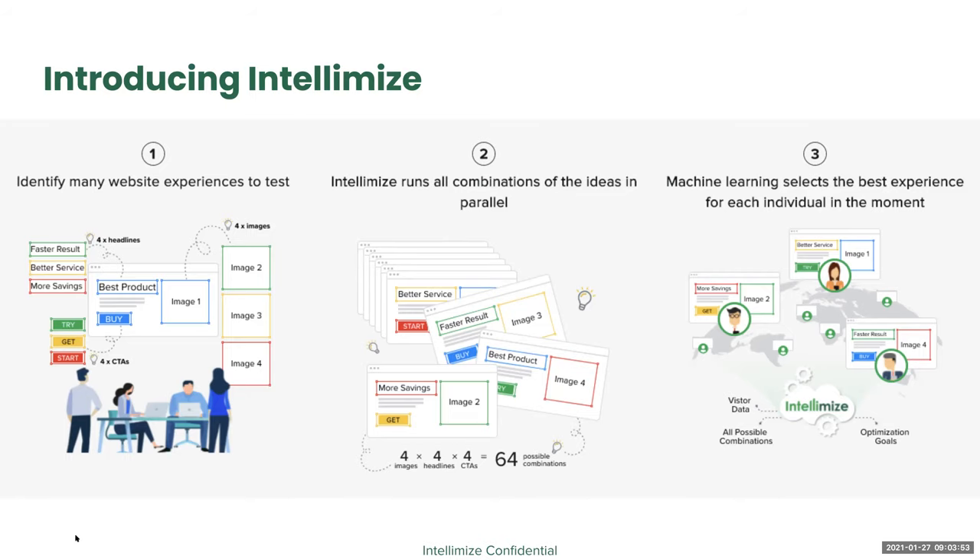In this example in the middle, the machine learning is optimizing across four times four times four — 64 possible versions of the page. Our system chooses the right combination of variations for each unique visitor in the moment. If Sam and I show up at sumologic.com right now, we might see two different things based on what's predicted to get each of us to start a free trial. If Sam shows up again a week later, he might again see something different, because the machine learning, which updates itself every few minutes, got better at predicting human behavior. Using this approach, our customers massively accelerate their optimization and drive great results.